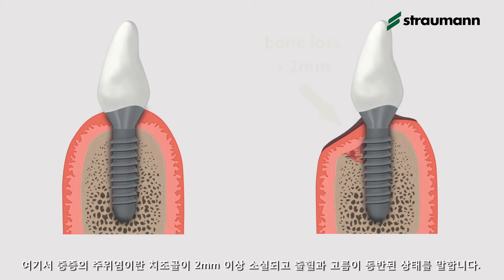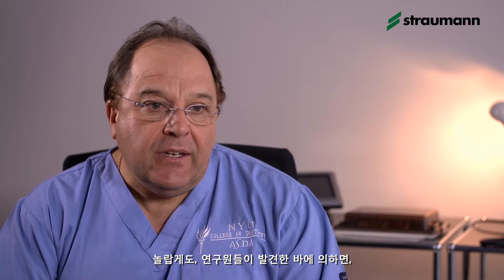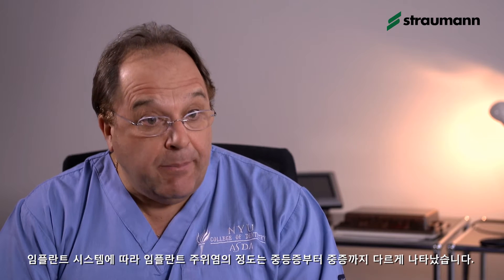In the Swedish study, almost 15% of the patients developed moderate or severe peri-implantitis. Severe was defined as a bone loss of more than 2 mm and bleeding and separation. Surprisingly, the investigators observed that the extent of moderate and severe peri-implantitis was different between implant systems.